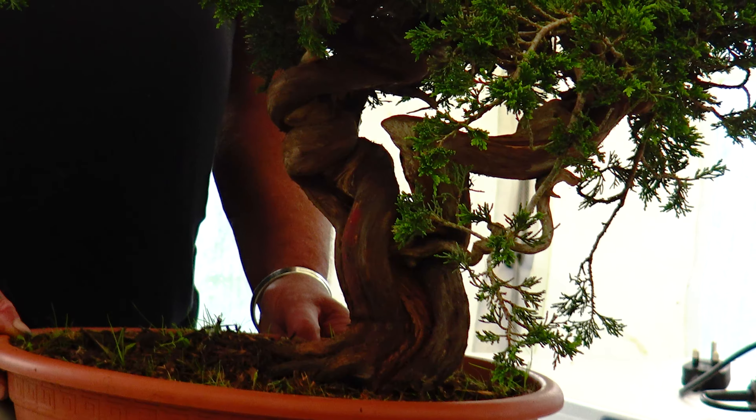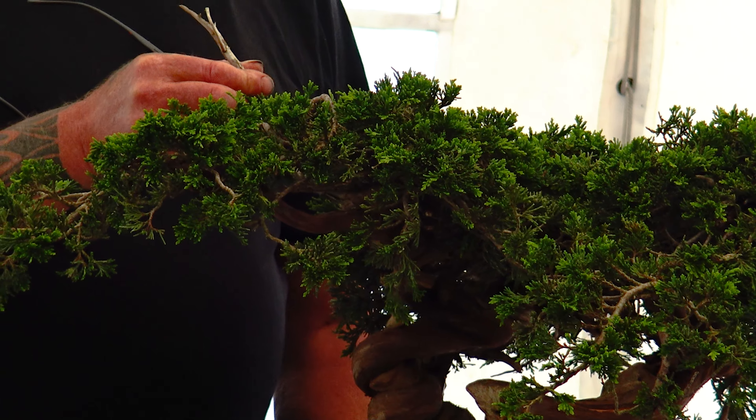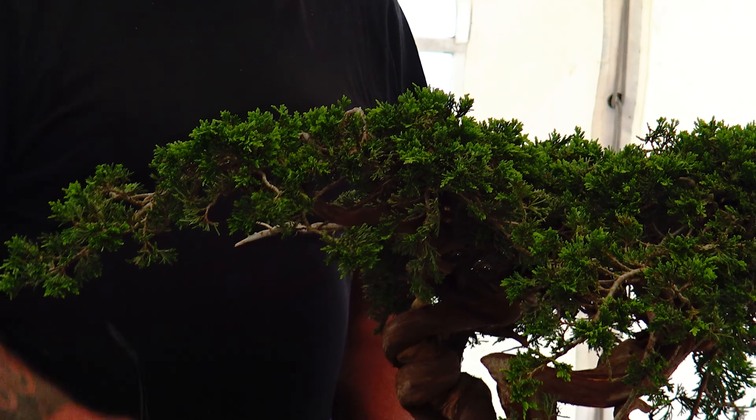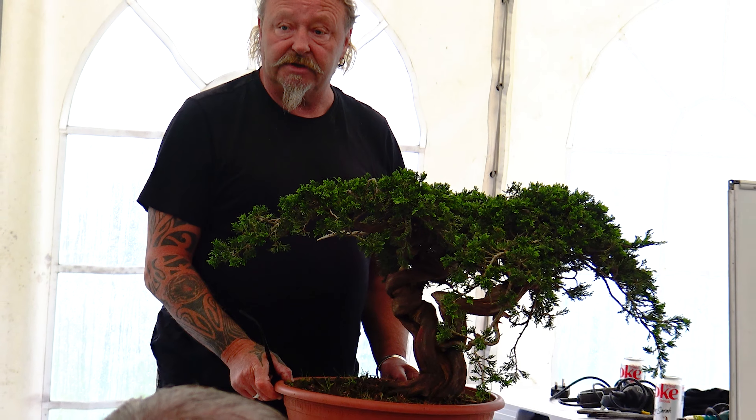We're heading over to a big gazebo tent planted just beside the Heron Centre where there'll be demonstrations. Someone was telling me they cut one small gin off a tree — like that big — counted the rings on it and that was 60 rings. So that tree is getting on for 800 years old, something like that.